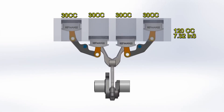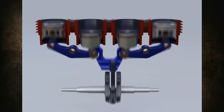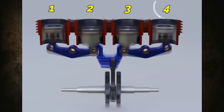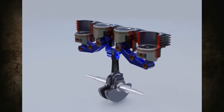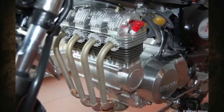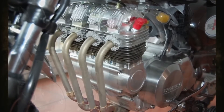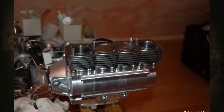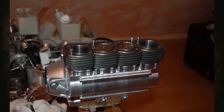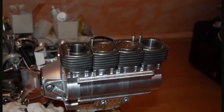Oscillating rocker arms are connected to the inner pistons. Thanks to the oscillating rocker arms, when the second and third pistons reach top dead center, the first and fourth are at bottom dead center. The displacement of the Monkey's inline-four engine is 125cc, meaning each cylinder is just 31.25 cubic centimeters. Dieter had to use pistons from a brush cutter. The cylinder diameter is 35 millimeters, and the piston stroke is 32.